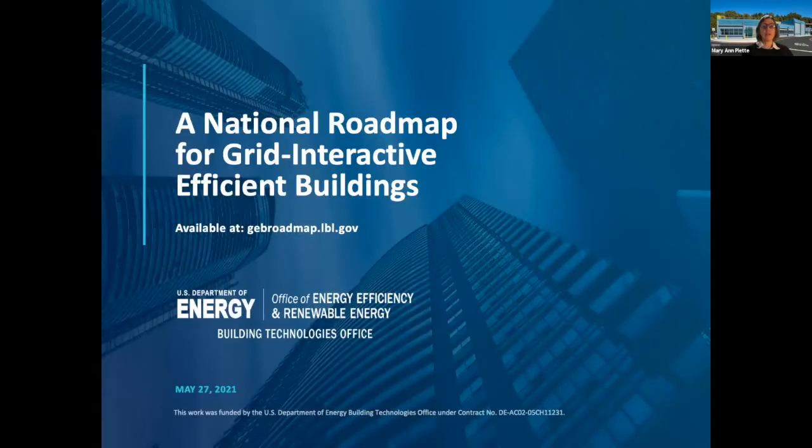The grid interactive efficient buildings roadmap is an effort that took over a year and a half to develop. You can download the entire roadmap at gebb.lbl.gov. The roadmap outlines key activities towards helping ensure that buildings are better integrated with the grid. There have been hundreds of surveys, interviews, and analyses — we're trying to understand where we are today and what it takes to become grid interactive.